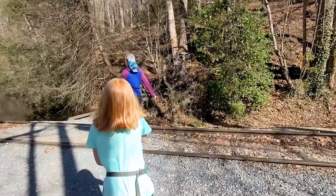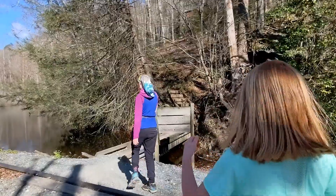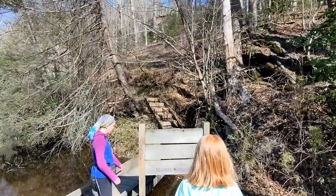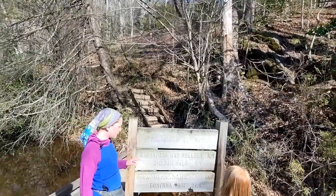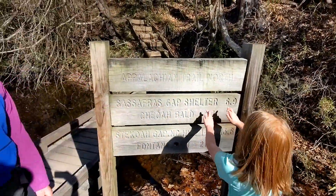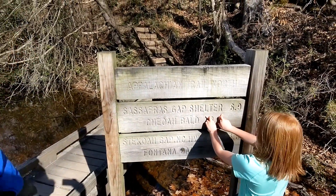We're getting ready to leave the Nock. I'm going to go get our passport stamped. Here's where we're hoping to go today — Sassafras Gap Shelter. Hope so. It's super uphill.